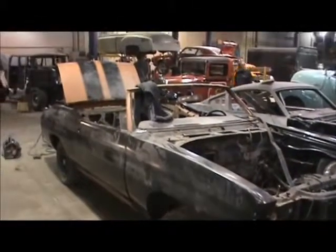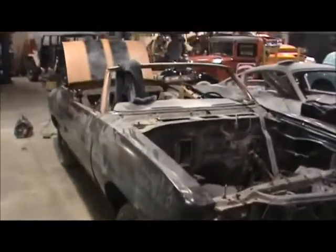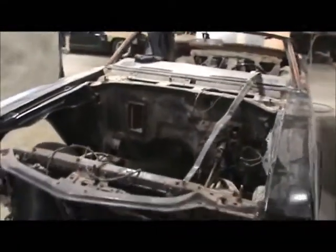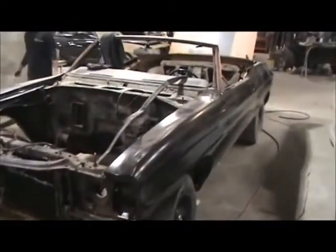So keep watching. I'll show as Mike continues on this project and then when it moves into paint. If you want any more on this project, you can visit us on our website at www.precisioncarrestoration.com.